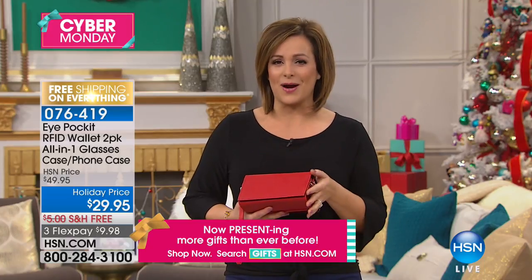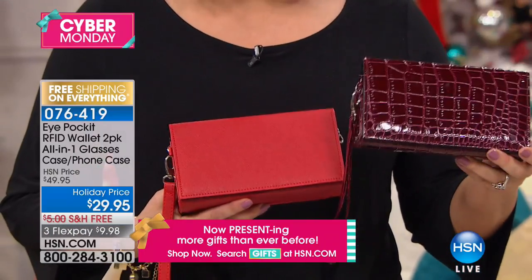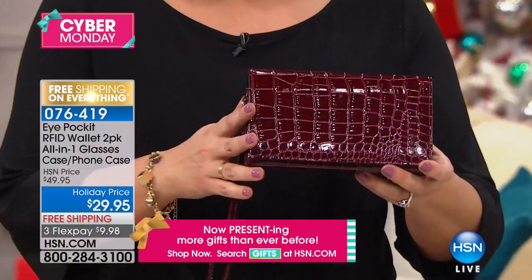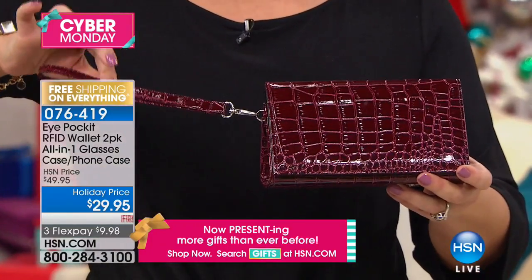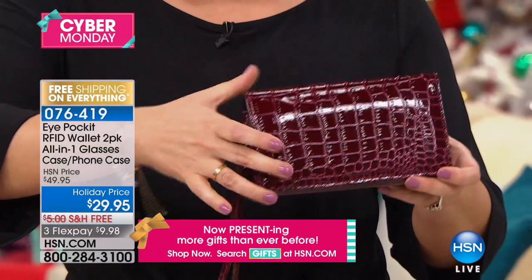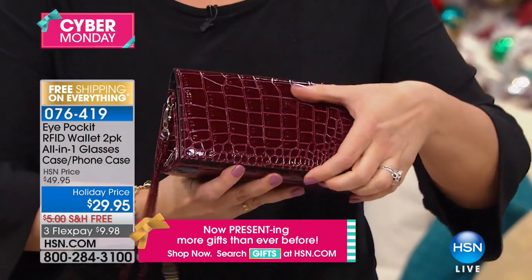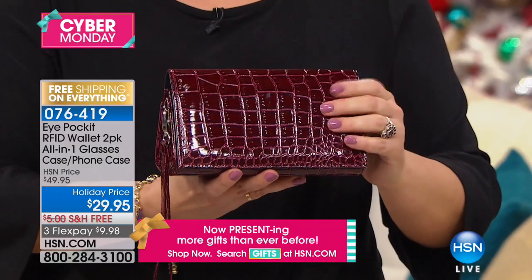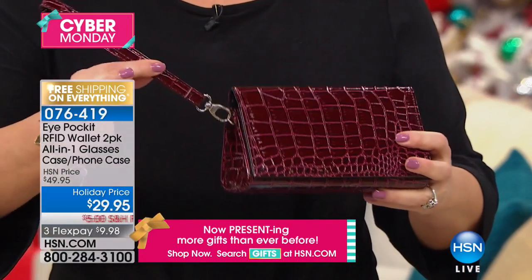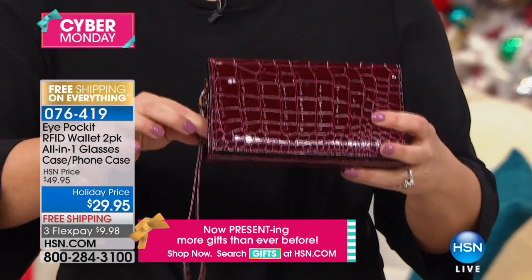Let's get started with this gift hour with a really fantastic product that is the ultimate stocking stuffer, especially for all the women in your life. What you're looking at here is called the Eye Pocket — a great little all-in-one bag that is your glasses case. You're going to put your sunglasses, your glasses in there. It is your phone case as well. It is your wallet. And it has RFID protection. It comes with that longer strap included.